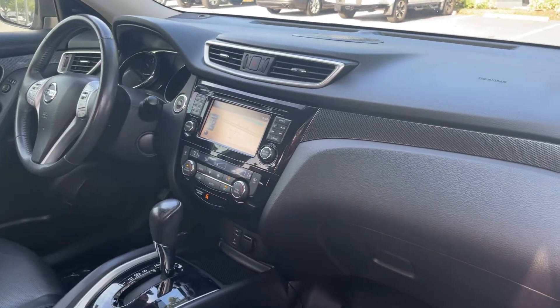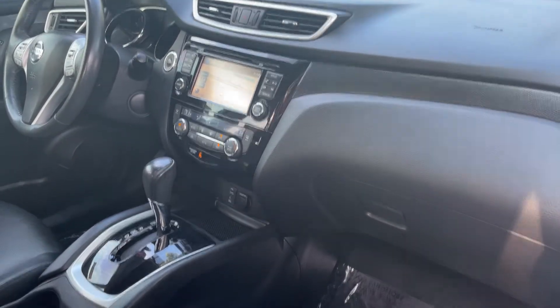Heated seats, push button start, satellite radio, navigation, electronic climate control, USB for your phone, aux in for your iPod, power moonroof.